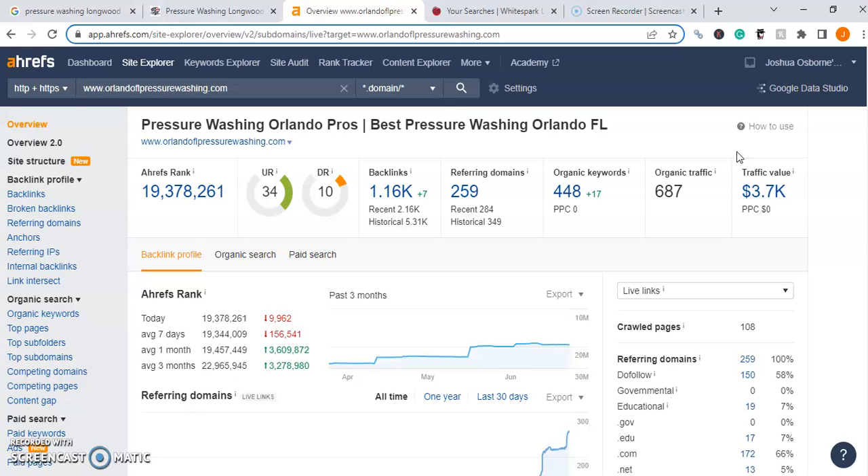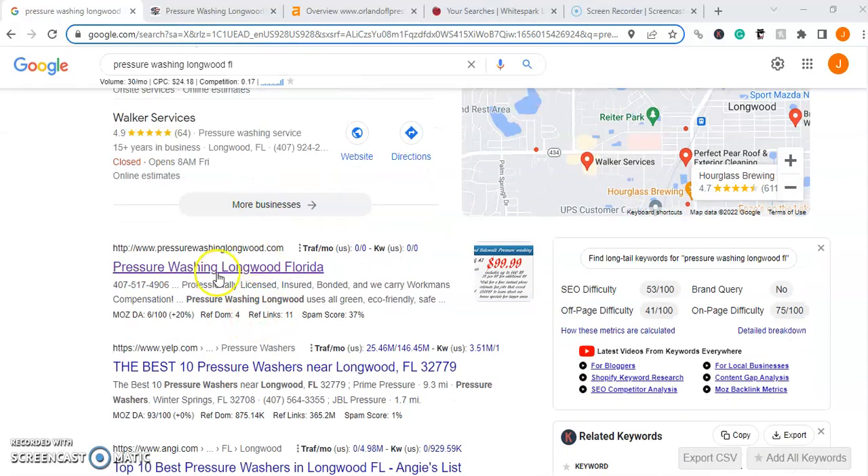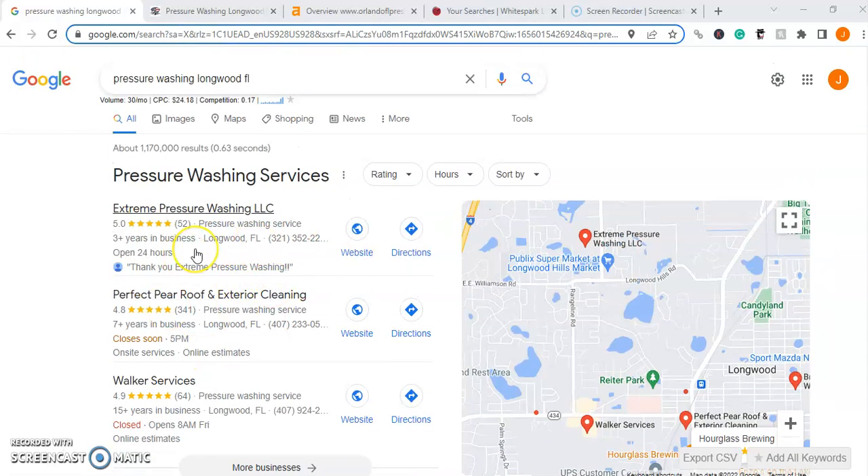Let's go back to the Google search engine results page and talk about the Google map pack for a second. Like I mentioned at the start of this video, we can win down below in the organic search results, or we can win up here in the Google map pack. Ultimately, we want to do both to create the most visibility possible for our business and really generate that revenue. There are a ton of different things the Google map pack looks for, so let's talk about citations.